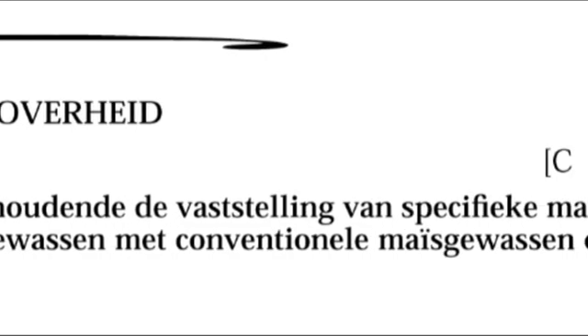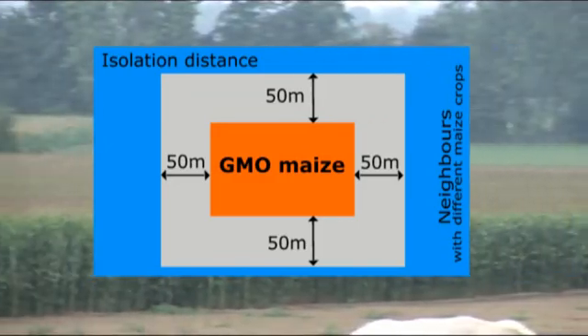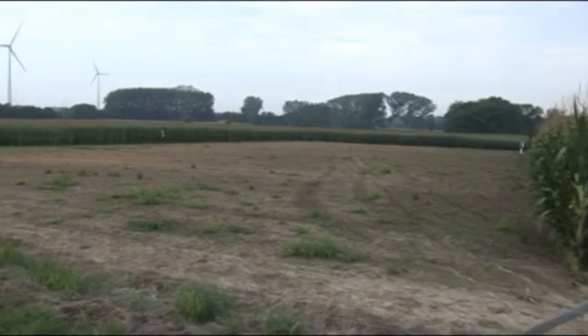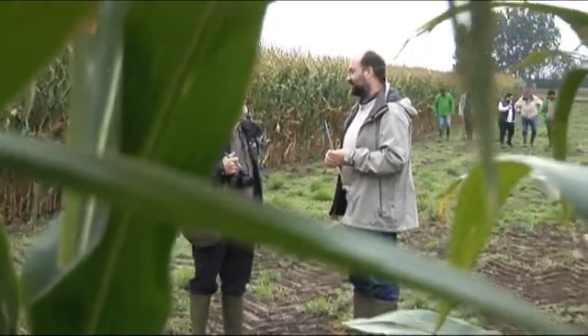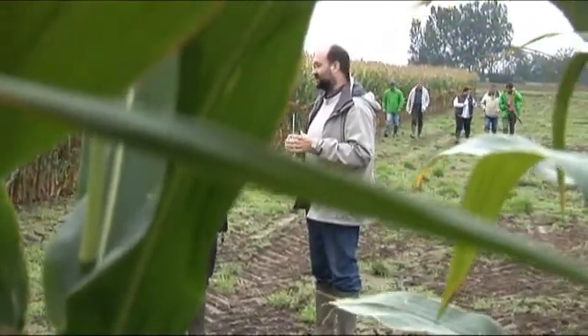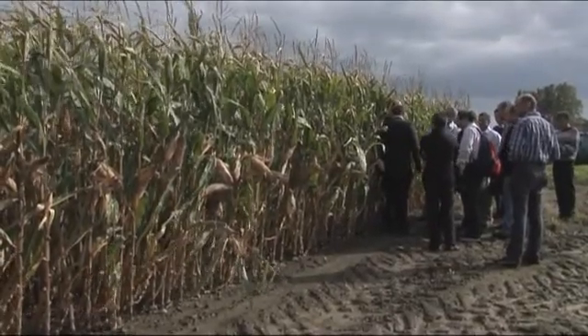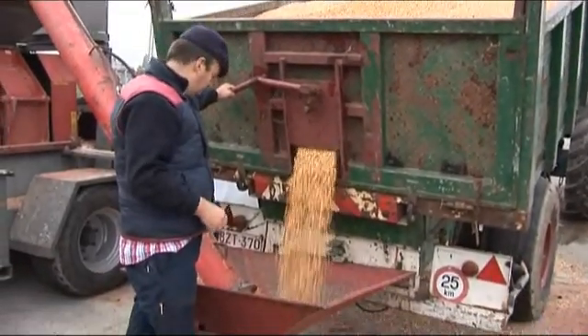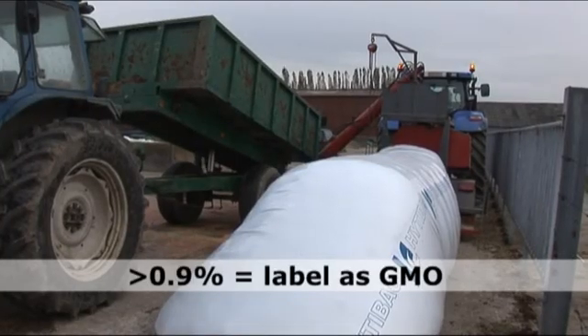The decree includes administrative directives for implementation and prescribes an isolation distance of 50 meters. This means that with GMO maize, a 50-meter distance must be maintained from neighboring maize fields. But do the directives really work? Are they feasible for farmers who want to grow GMO maize? And can a grower of conventional or organic maize, whose field borders a field of GMO maize, be sure that his harvest will remain intact — meaning it will never contain more than 0.9% GMO — because over that limit he must label his harvest as a GMO product.